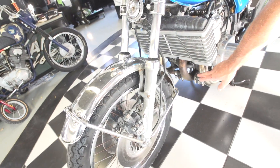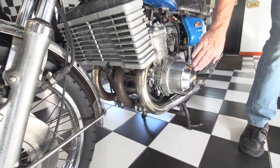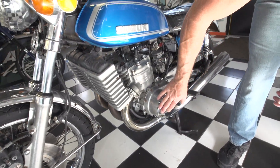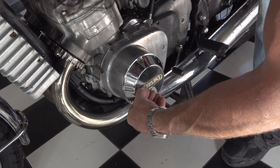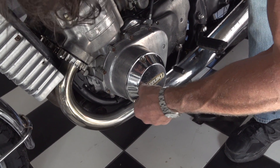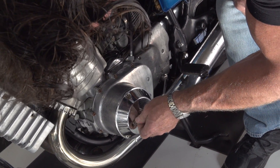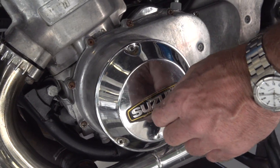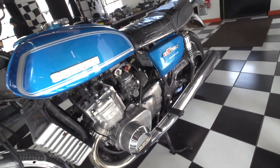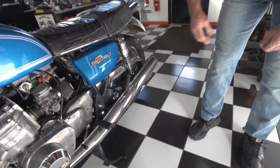The exhaust pipes could use to be re-chromed, but they're in excellent shape. The engine cover on this side is in nice shape. And believe it or not, it's got the original factory plastic on it still from '74. You can peel that right off and underneath there — look at that — it has the original factory plastic from '74. You peel that off and you've got a brand new side cover. The GT750 logo is in beautiful condition.